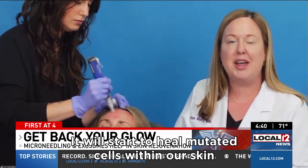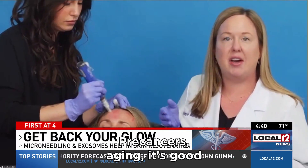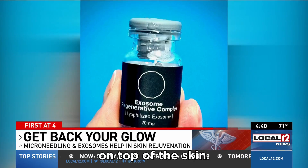It will also start elastin production and begin to heal mutated cells within our skin from brown spots, pre-cancers, and aging — it's good for everything. Once that microneedling is complete, they use exosomes on top of the skin.